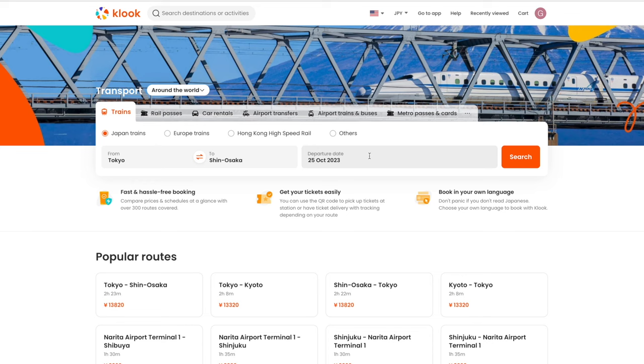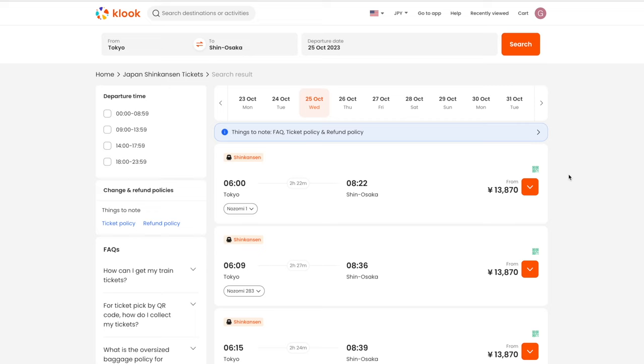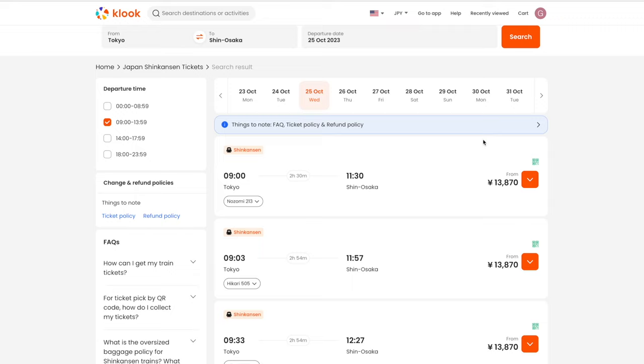We're going to go ahead and select a departure date of the 25th of October. Let's click search and it will give us a list of available train times. From here at the departure time, let's choose a different time between 9 a.m. and 2 p.m., because I don't like getting up really early. Let's scroll down here a little bit. If you watched one of our other videos about getting from Tokyo to Osaka, you'll be familiar with this 9:33 time — I like to go around this time in the morning.